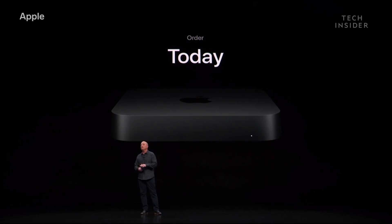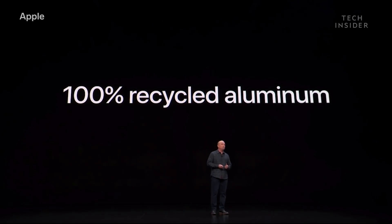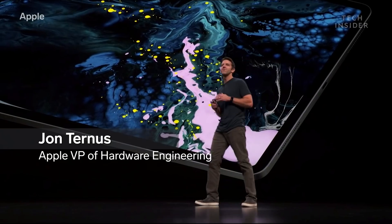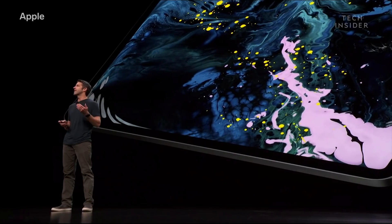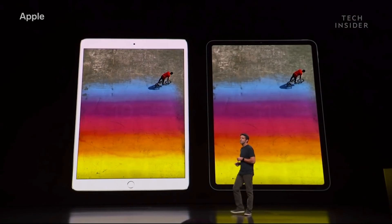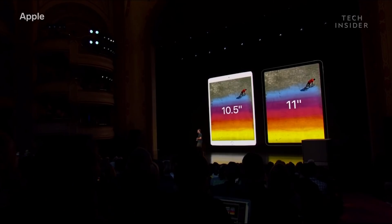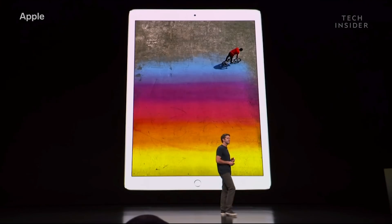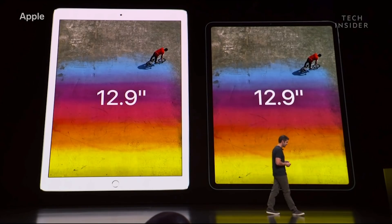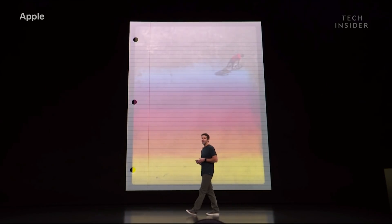You can order the Mac Mini starting today, and it'll be available next week. Every Mac Mini enclosure is made from 100% recycled aluminum. This really is the iPad we dreamed about building from the very beginning. In the new iPad Pro, we have an LCD that stretches from edge to edge and top to bottom. This is the same take-anywhere size you loved in the 10.5-inch design, but now with an 11-inch display and a quarter million more pixels. And this is the new 12.9-inch iPad Pro.